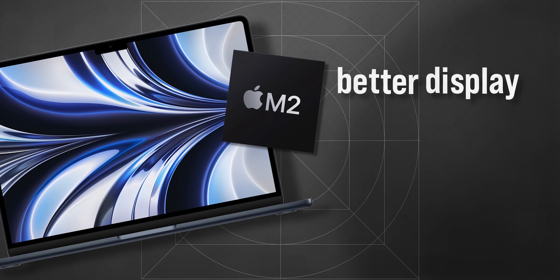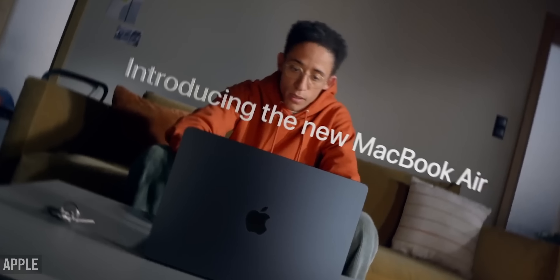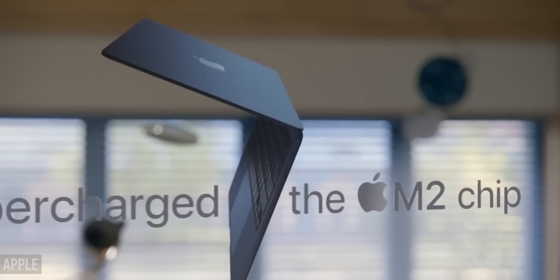Imagine this! In the foreseeable future, Apple is going to reveal a device that will surpass the M2 MacBook Air — better display, better camera, more compact, and it's quite possible Apple may introduce it this year.